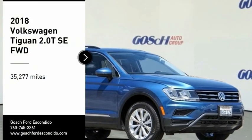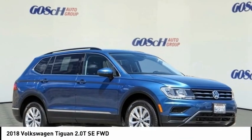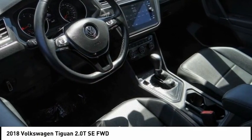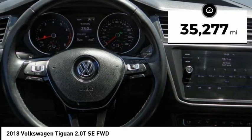Come test drive the 2018 Tiguan. With Volkswagen Tiguan, it's good to be turbo — turbo with class. This vehicle has less than 40,000 miles.